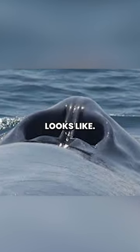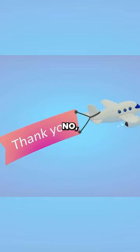And this is what a blue whale's blowhole looks like. It looks like a giant human nose. Yeah, no, thank you.